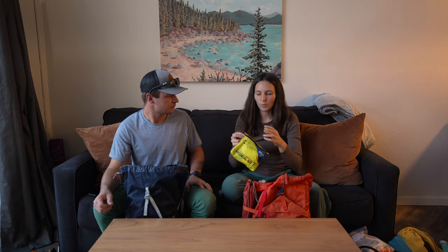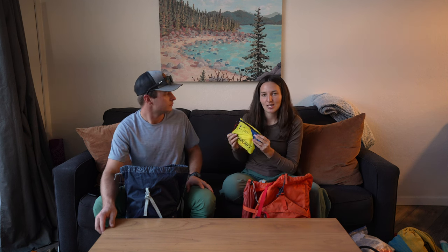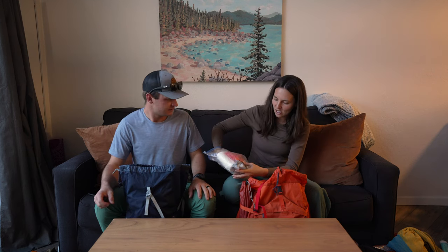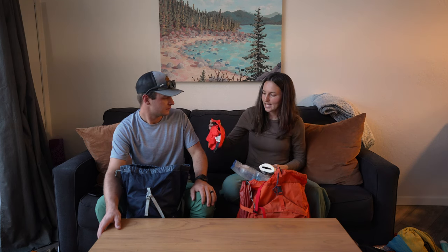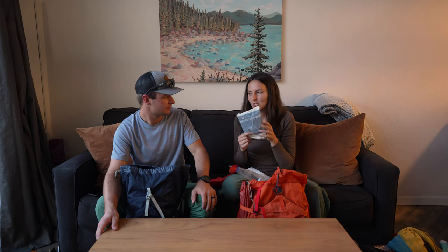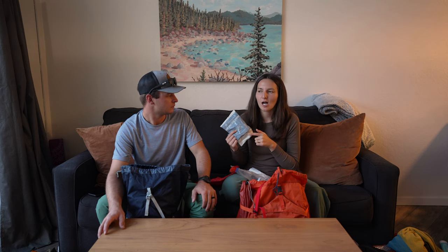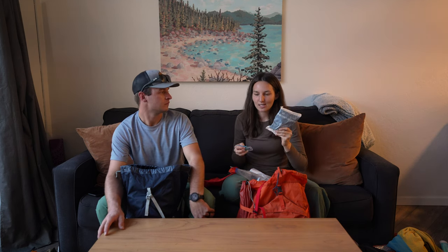I'll be carrying our first aid kit — we recently got one of the pre-made ones from REI because it's super simple and we know we have everything in there. We also have a bathroom kit: a lightweight trowel, toilet paper, and Ziploc bags or dog bags for packing out your toilet paper, plus a dry bag so you don't have to see or smell any of it. On this trip we're allowed to bury waste, but on a lot of trips — especially up in the high sierra above 10,000 feet where it's all rock — WAG bags are super important to have. Plus hand sanitizer.